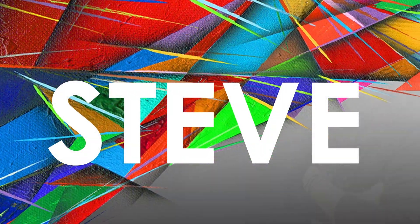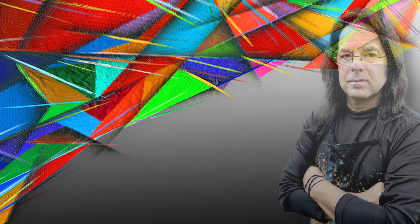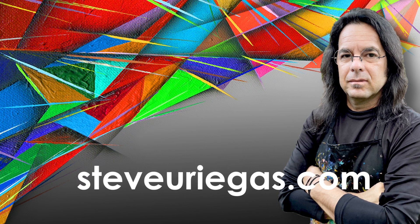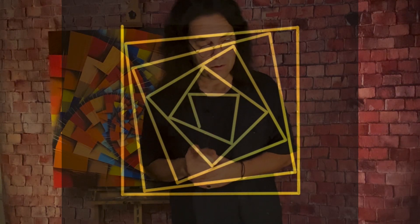Hi, I'm Steve Uriegas. I guess this would be considered an abstract. The illusion are squares, although no square was ever drawn. Instead, it's a continuous line, starting from one corner.